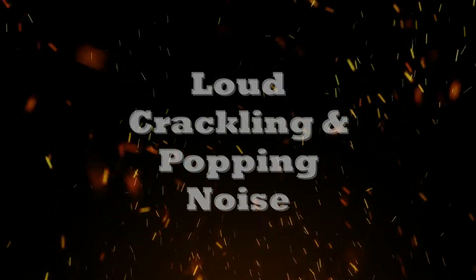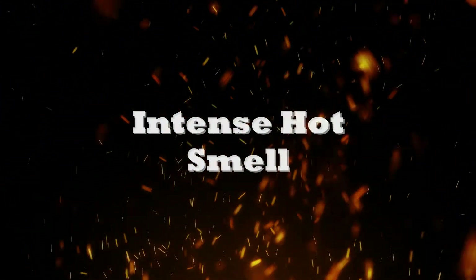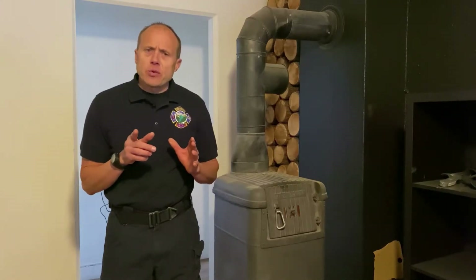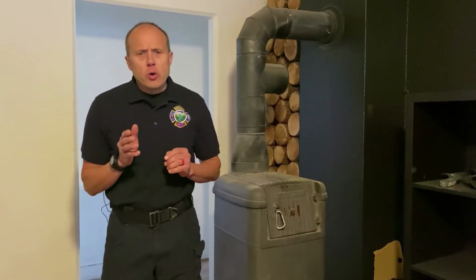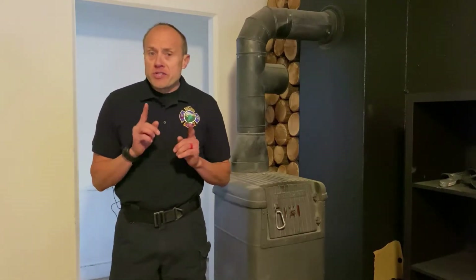Indications of a chimney fire have been described as a loud crackling and popping noise, a lot of dense smoke, and an intense hot smell. Creosote develops as smoking gases exit the wood-burning stove and flow into the cooler chimney, which causes condensation. The residual that sticks to the walls is called creosote.